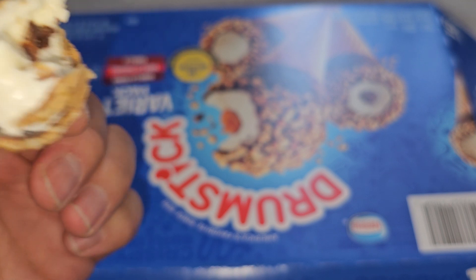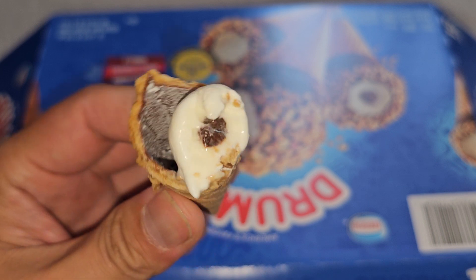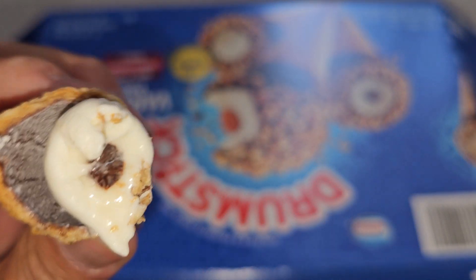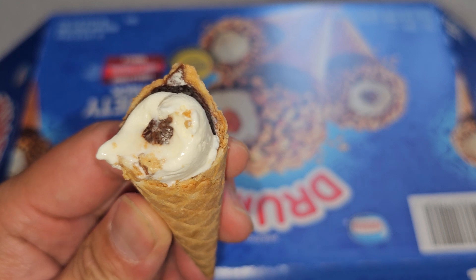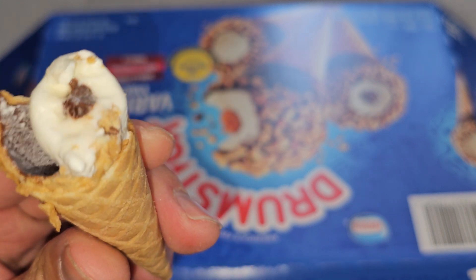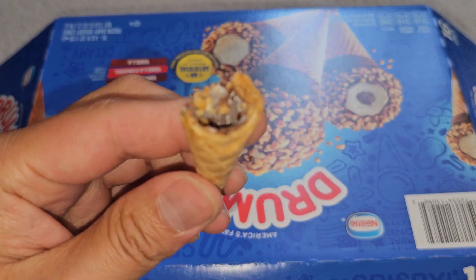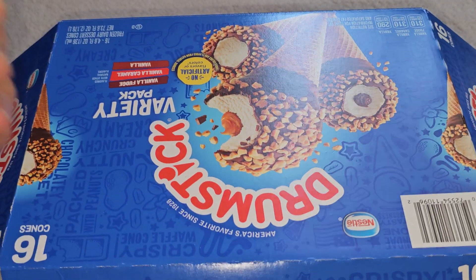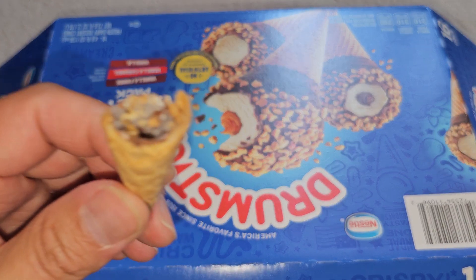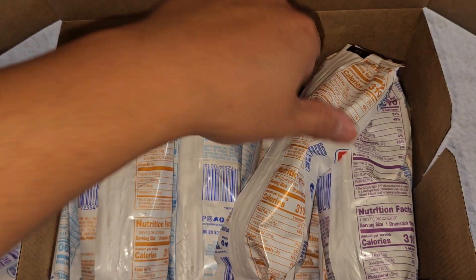It looks like the fudge goes all the way down. I didn't know the fudge went all the way down. Pretty good.